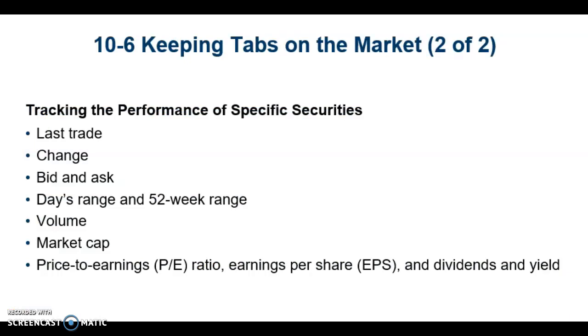Many financial websites offer detailed stock quotes that provide the current price of a company's stock and a wealth of related information, such as the last trade, change, bid, day's range, 52-week range, volume, market cap, price-to-earnings ratio, earnings per share, and dividend and yield.